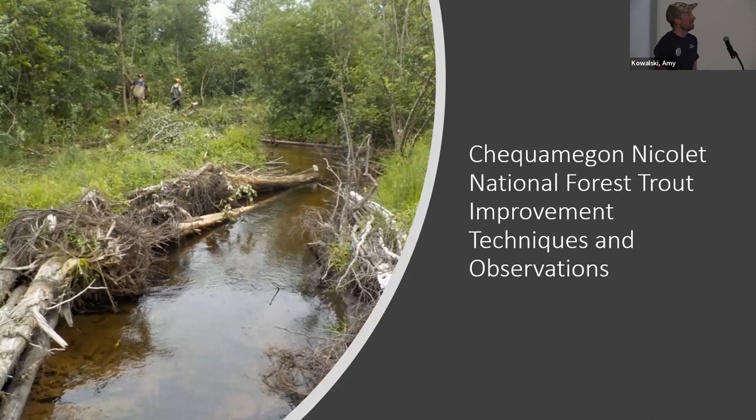Good morning everybody. My name is Nick Berndt. I'm the West Zone fish biologist for the Chequamegon-Nicolet National Forest and one of the very few fish staff on the forest right now. I'm going to talk to you today about management techniques we do on the forest — just some general observations that a lot of you who are doing fieldwork in streams have probably noticed as well.